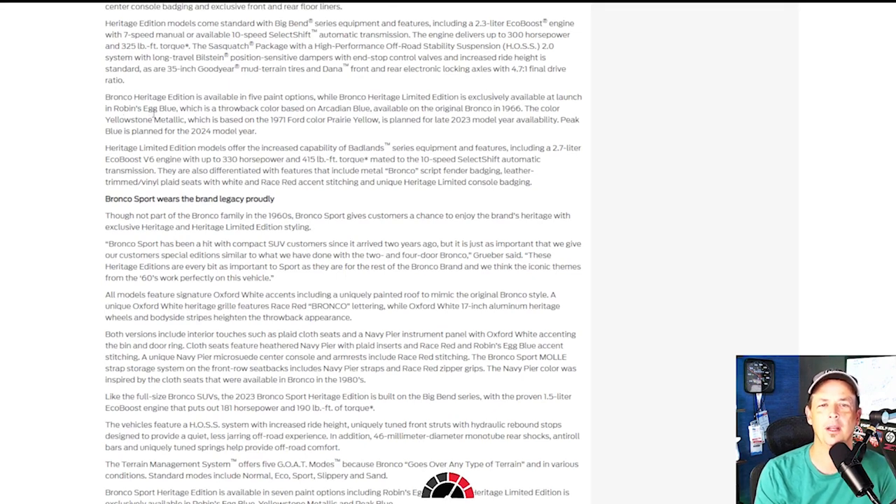The Heritage Edition is available in five paint options: Robin's Egg Blue, which is a throwback color; Yellowstone Metallic — I said a long time ago that color was coming, based on Prairie Yellow; and Peak Blue, which is planned for the 2024 model year Heritage. Why are we even talking about a color that's two years away? I think they're trying to get people with that backlog of orders to say 'I'll wait for that color.'